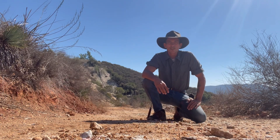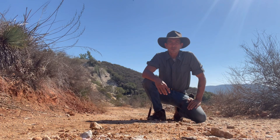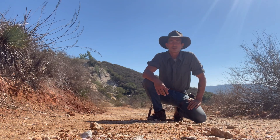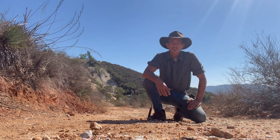Hey everyone, Steve the Miner here. Welcome to the next part of my series on how to find crystals, gemstones, and precious metals. I'm on Chief Mountain, location of the world-famous Ocean View Gem Mine, and I'm going to talk about Illuvial Mining today.